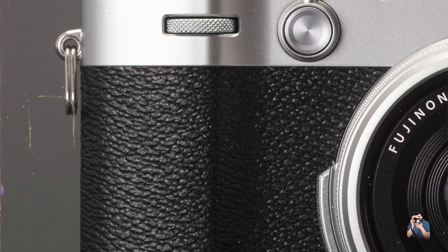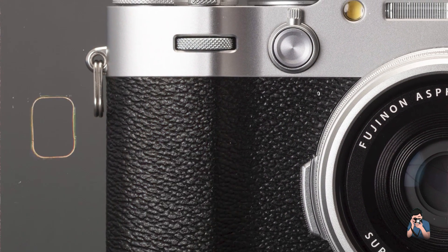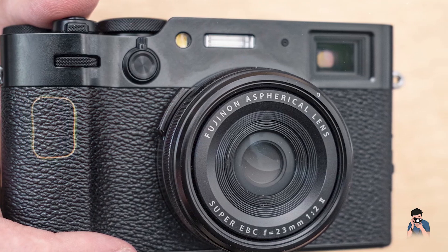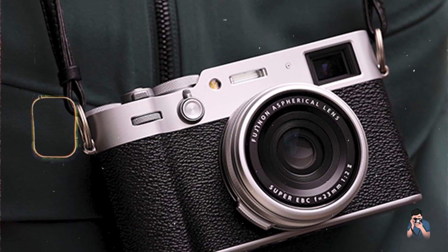Usability: featuring analog-inspired controls, a tilting touchscreen LCD, and customizable function buttons, the X100VI provides intuitive operation for both experienced photographers and beginners. Its compact size and lightweight design make it ideal for daily use.